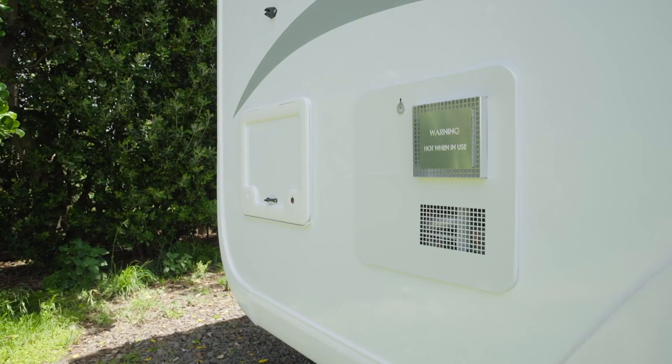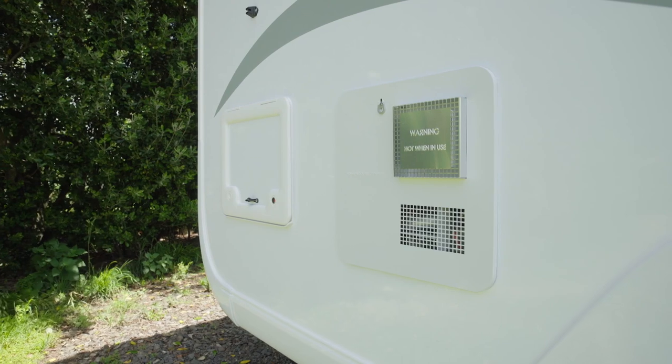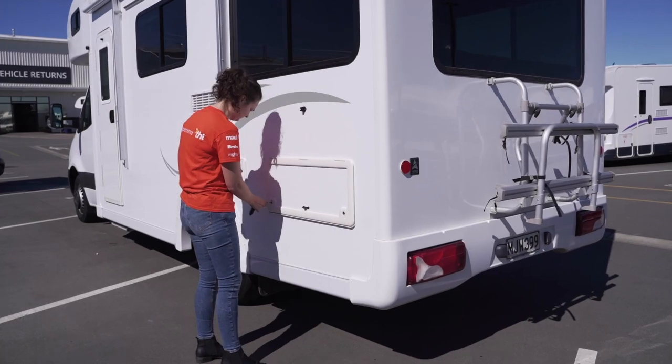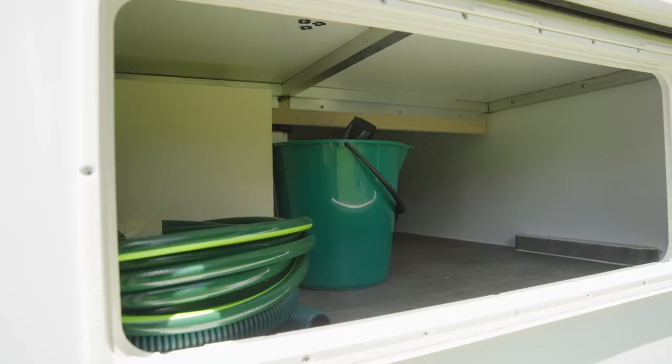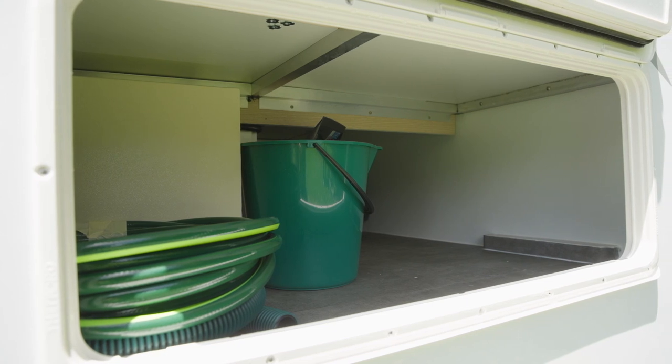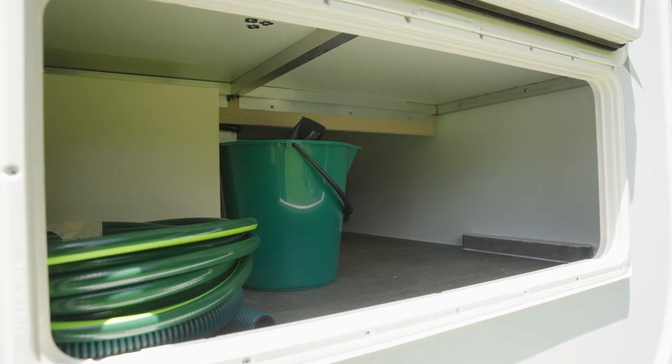This is the water heater system and next to that is access to the storage locker. Around on the passenger side is the other access point to the storage locker. In here is the fresh water hose, wastewater hose and other general equipment you may need during your trip.